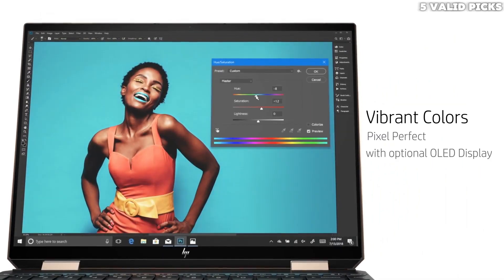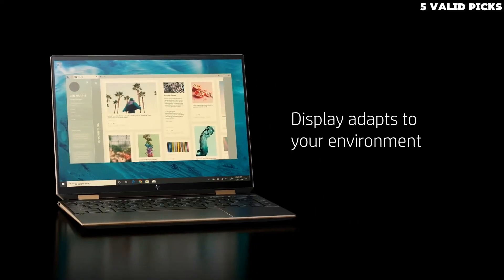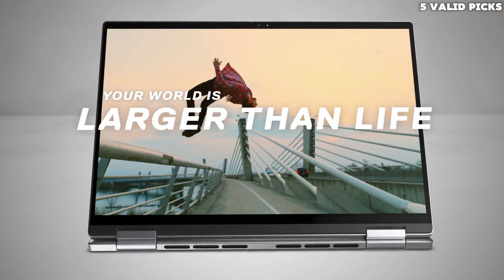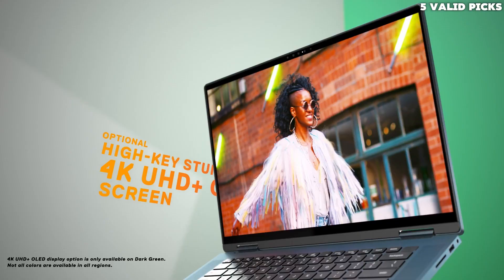Preferably, you want a good amount of RAM — 16GB to start — and a competent CPU that will allow you to compile and test your code faster. Plenty of screen space is never bad, and a comfortable keyboard is almost a must as you'll likely be typing for extended periods.